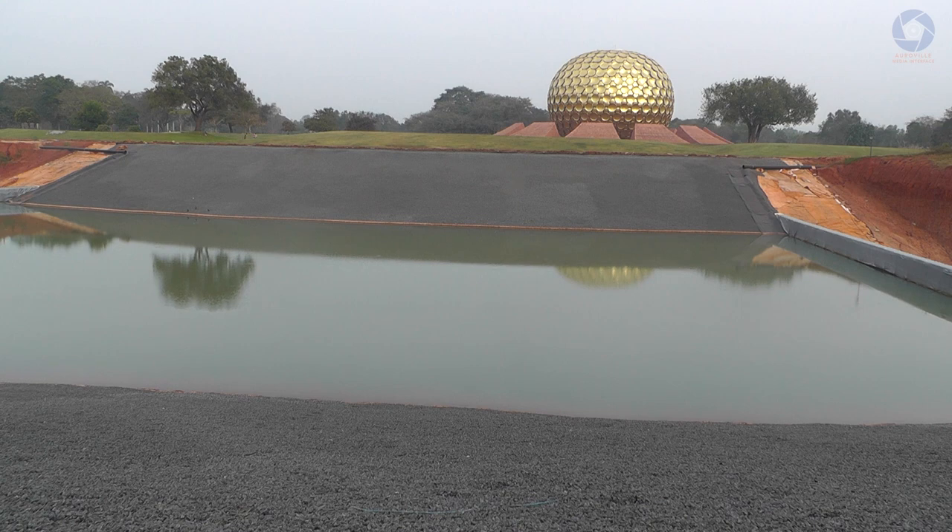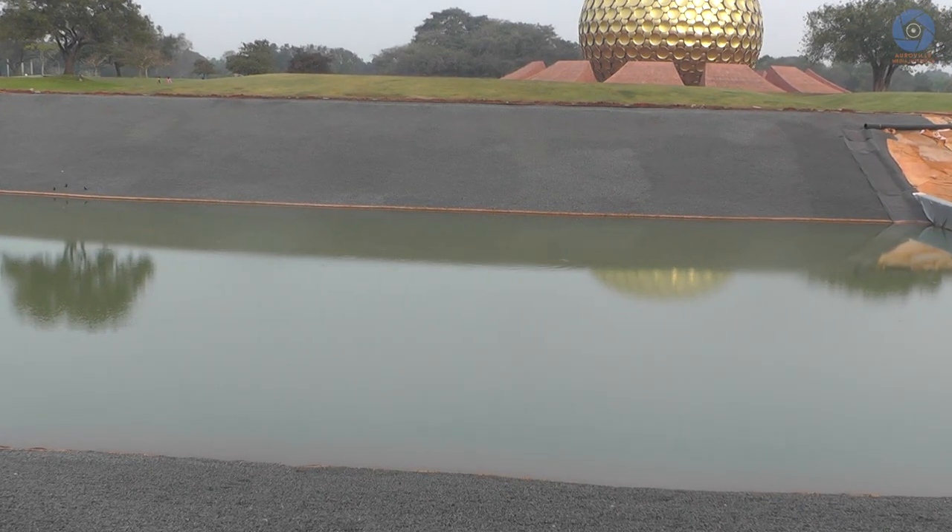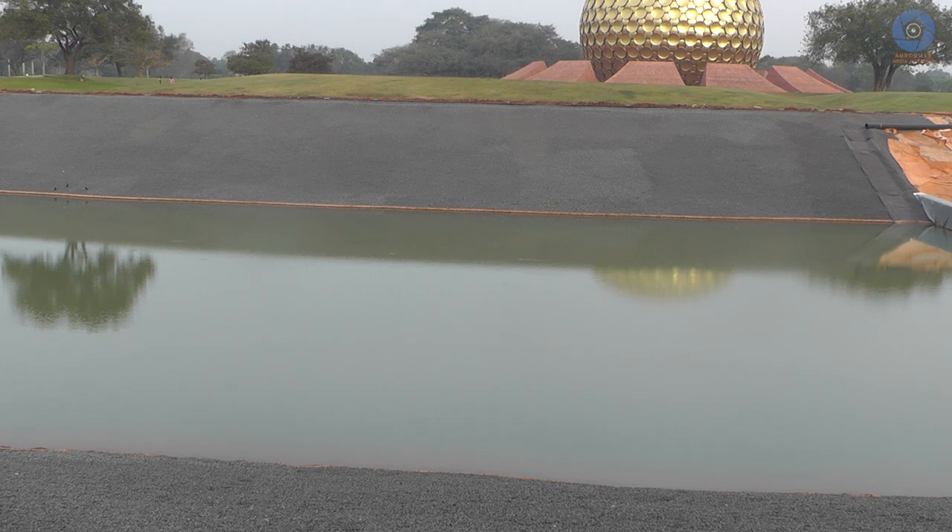It's Saturday, the 11th of February 2023, just past 8:30. There are a couple of things I have noticed about the test lake of the Matrimandir which I would like to share with you.